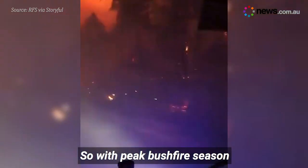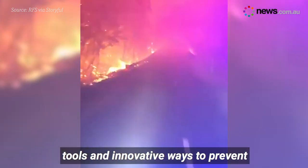So with peak bushfire season looming, now's the time to find new tools and innovative ways to prevent disaster.